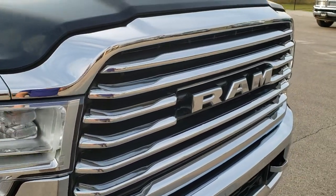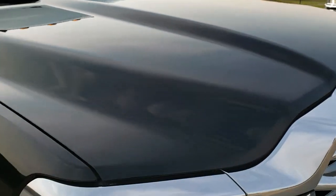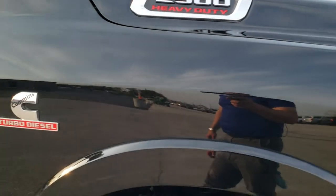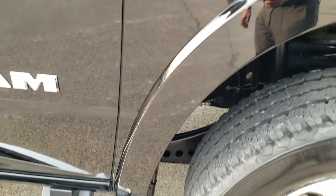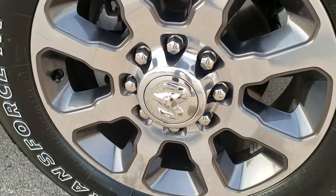Looks really good — I didn't see any dents or dings on the hood. Very clean truck. The passenger side front fender is in excellent condition as well, and the passenger side rim has no scuffs or scrapes.